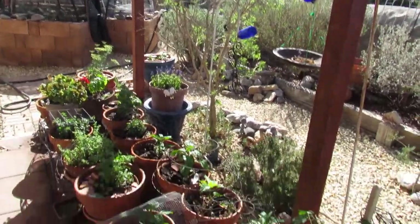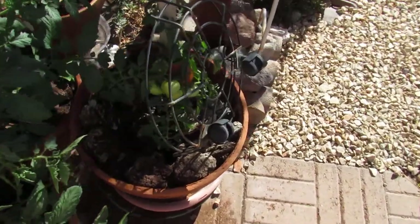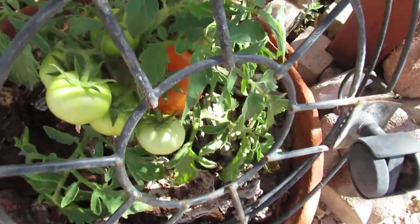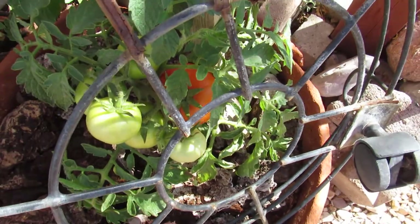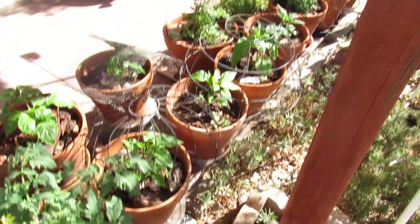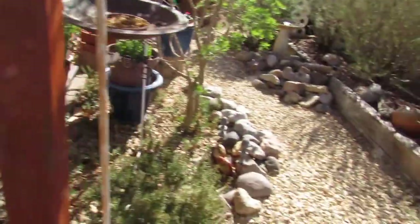I'm gonna go down a little bit closer here back to the tomatoes which I started inside, and you can see that I've got a tomato here. There's a nice big red tomato and I'm gonna harvest it because the squirrels will get to it before I do. It's very early to harvest a tomato but that's the way it is.